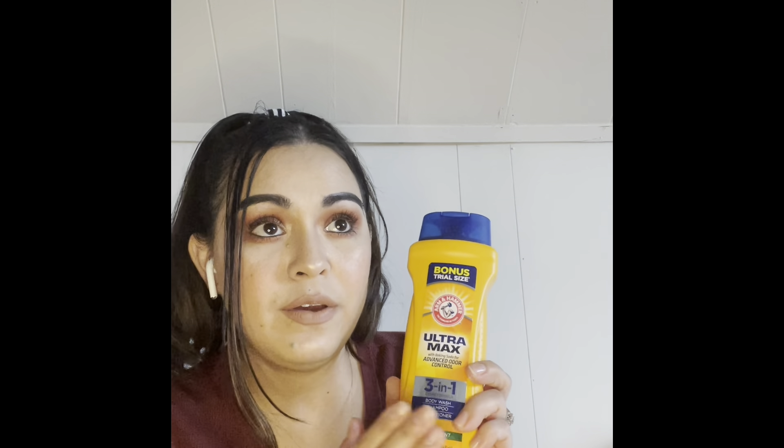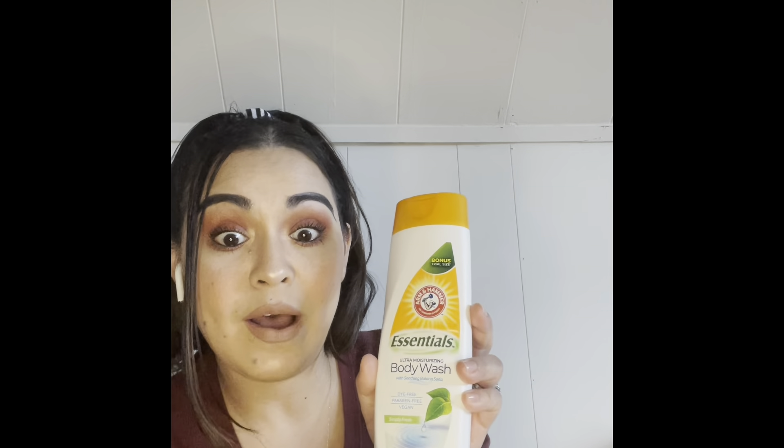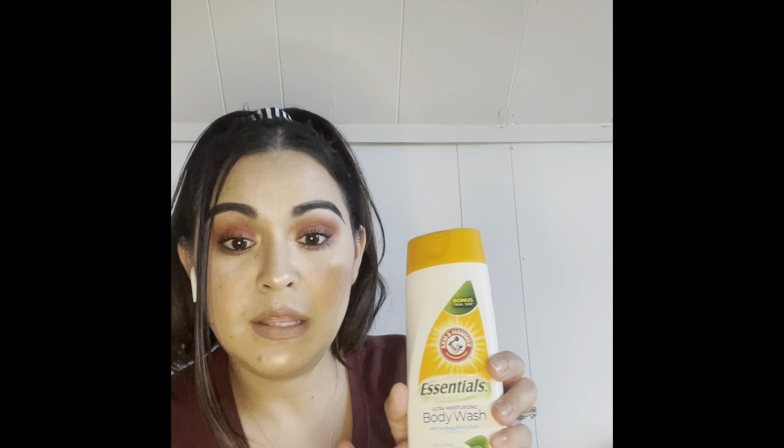I picked these up for my husband — this is the Arm & Hammer brand. My Dollar Tree started carrying these about a year ago and it always comes with a bonus trial size. This is the three-in-one body wash, shampoo, and conditioner. My husband is the kind that just uses one thing for everything so this is perfect for him. It's a dollar, it's a big size, and it's a good trustworthy brand. I also got the body wash version.